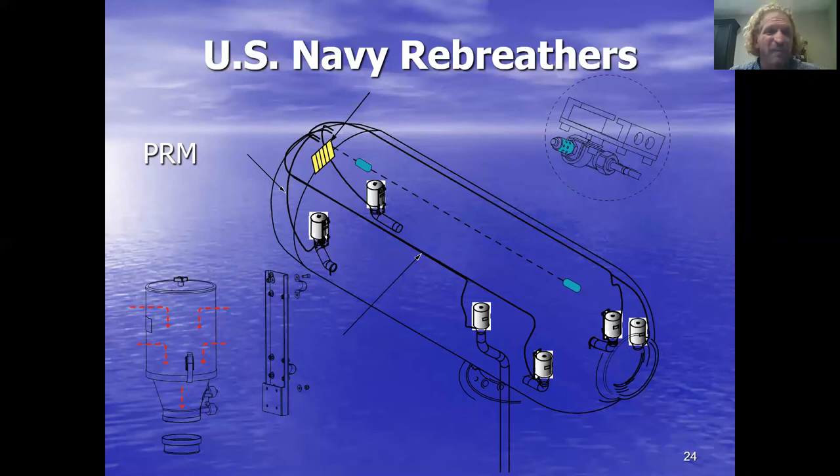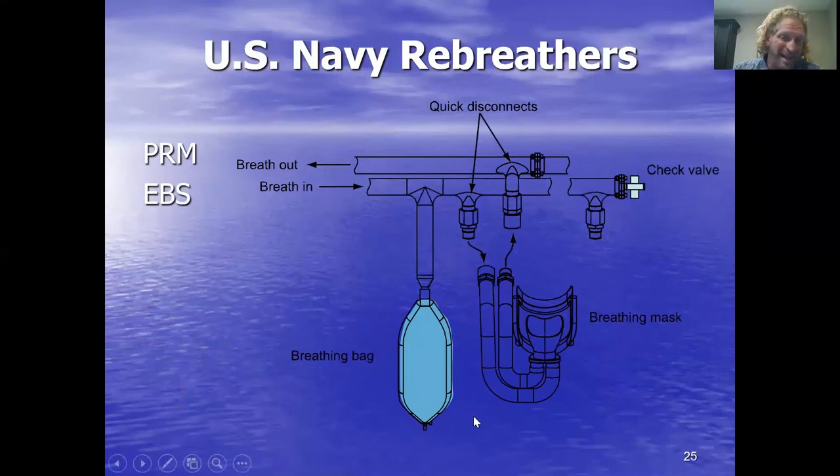That whole system is a rebreather — basically a flying recompression chamber with a rebreather inside. If you look at these six scrubbers, these are carbon dioxide scrubber materials: sodium hydroxide, lithium hydroxide, barium hydroxide. We force the air through them to scrub out the CO2, and right there is the breathing bag. When you get in that chamber, you get on the emergency breathing system with an inhalation and exhalation circuit — you're basically all breathing from that bag. That makes it officially a rebreather.